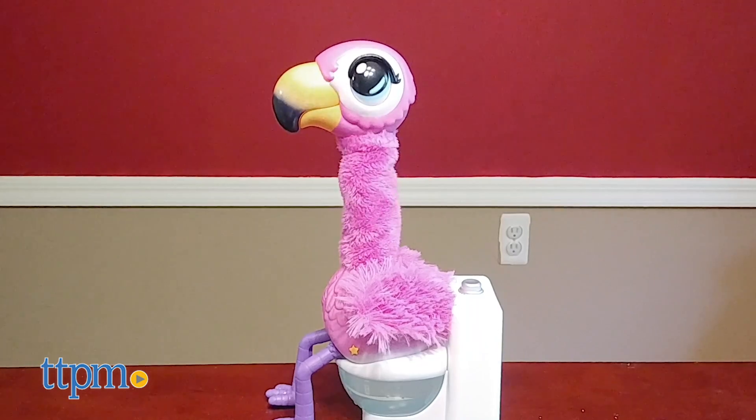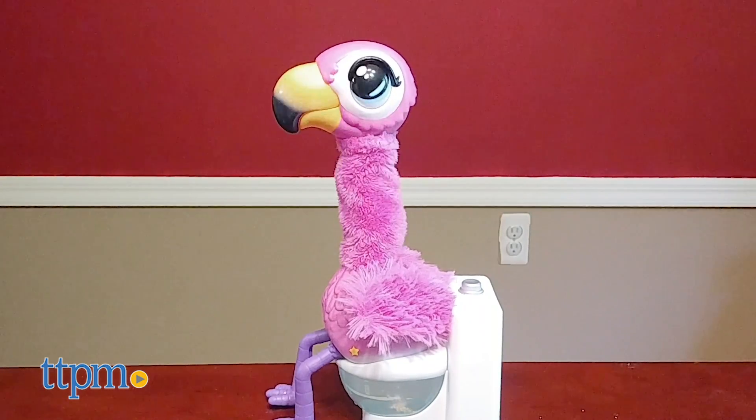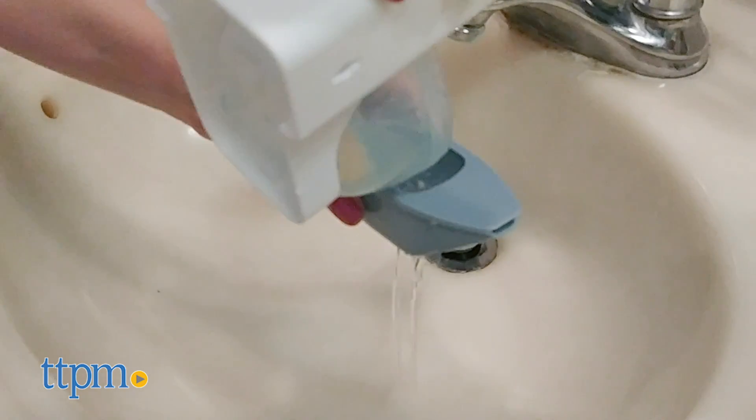And when it's time to go, place Sherbert on the toilet and watch him poop into the bowl. The poop is really just the food you fed him, and if you pour it out into the feeding scoop to drain the water, you'll be able to reuse the food again.